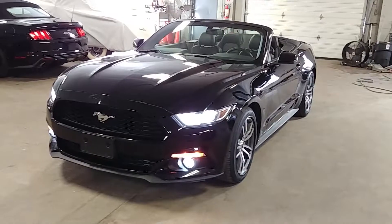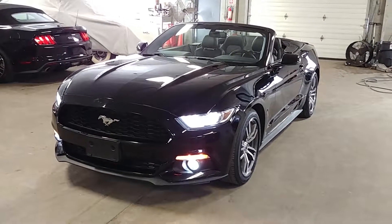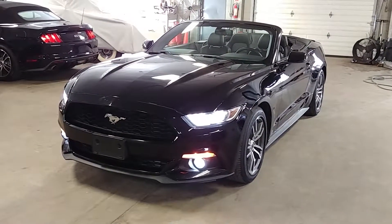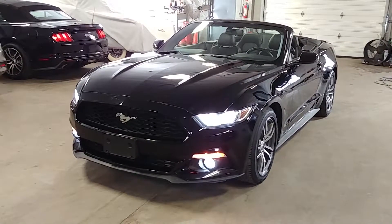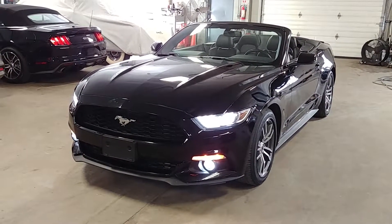Once again, ladies and gentlemen, this is the 2016 Ford Mustang Premium Package Convertible with 41,000 miles. If you have any questions, concerns, anything, give us a call. Thank you, and happy bidding.